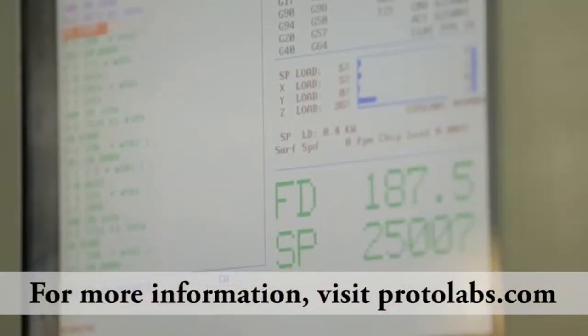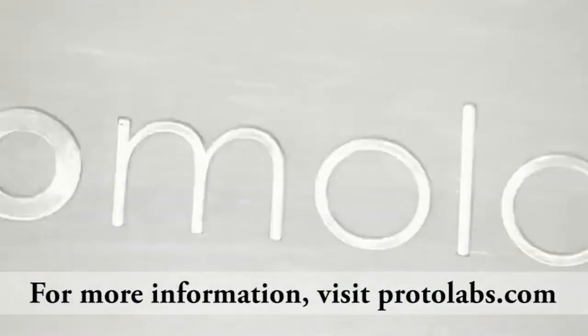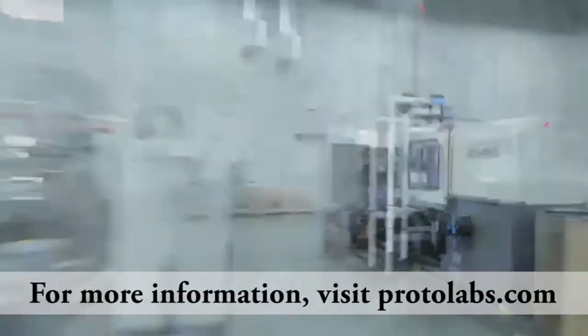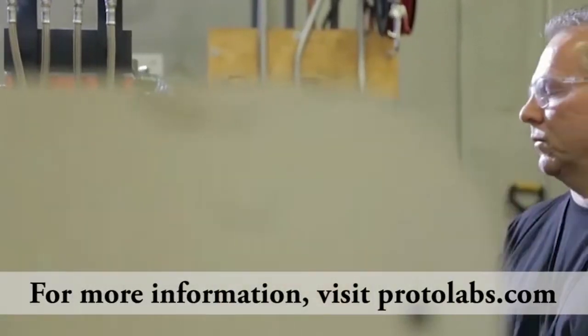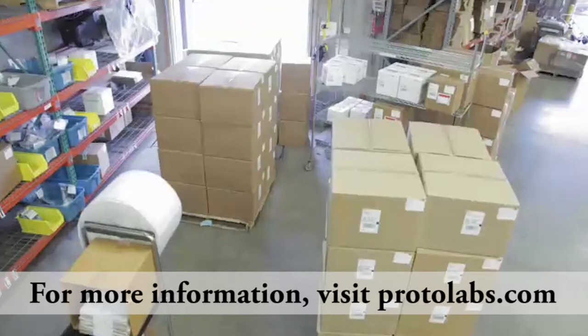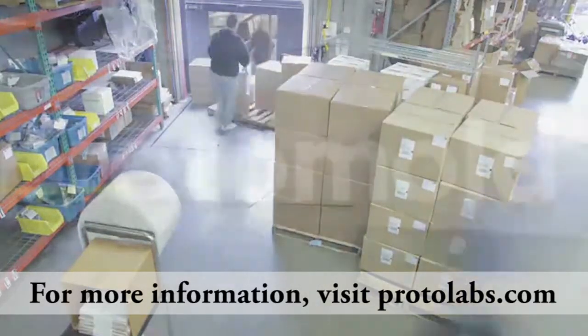ProtoLabs is the world's fastest manufacturer of custom prototype and low to mid-volume production parts for product developers globally. Real parts, really fast. ProtoLabs utilizes CNC machining and injection molding to manufacture custom metal and plastic parts for its customers. For more information, visit ProtoLabs.com.